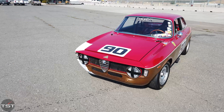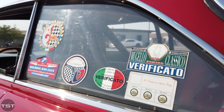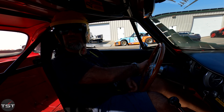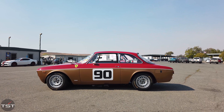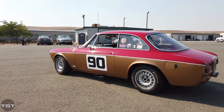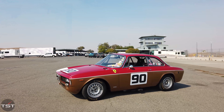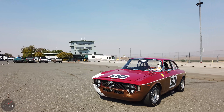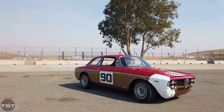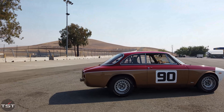Hello folks. This is an original Auto Delta Alfa Romeo factory lightweight GTA. I came up to Thunder Hill with the Velocity Invitational guys to drive Parnelli Jones and George Fulmer's '69 Mustang Boss 302 Trans Am, but they just gave me the keys to this. I know it has a 1,700cc four-cylinder engine, it is a factory lightweight, and it won some races in period.